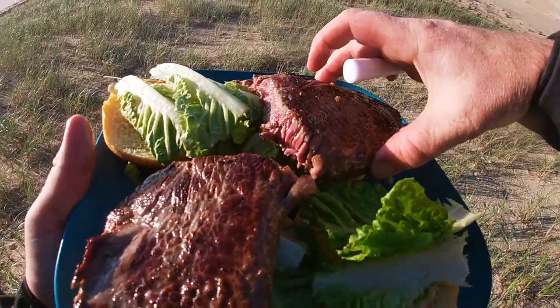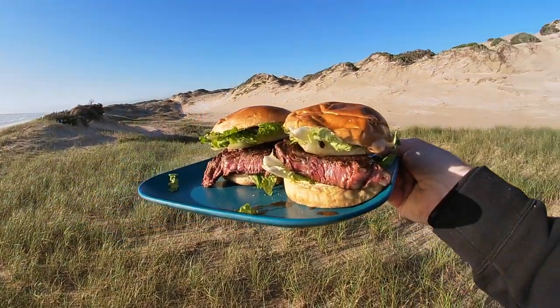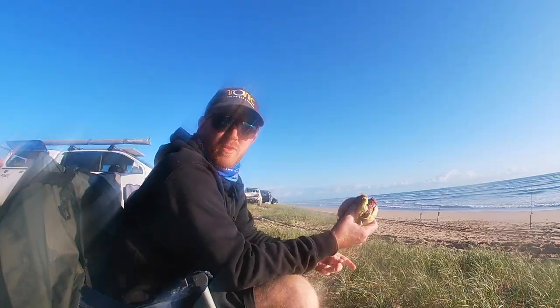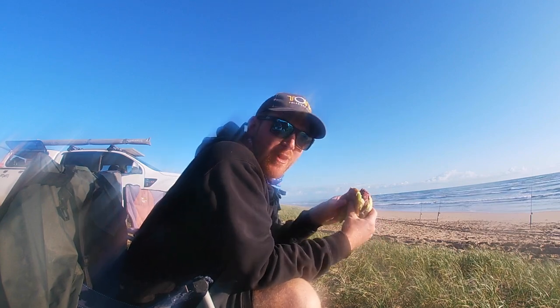Look at that steak — that is what I'm talking about! Yes, this is living. Just need that one rod to go off now. Absolutely loving life, living the dream.